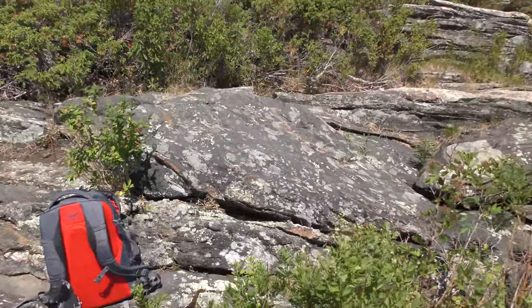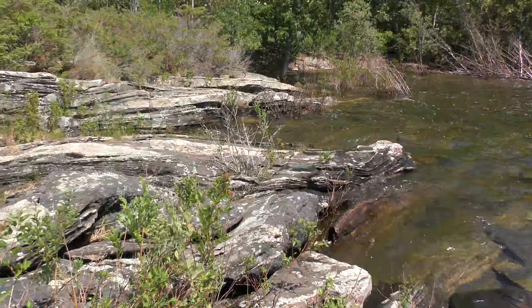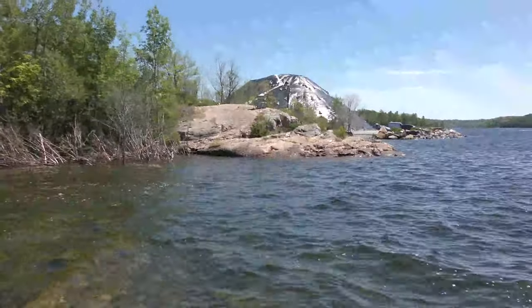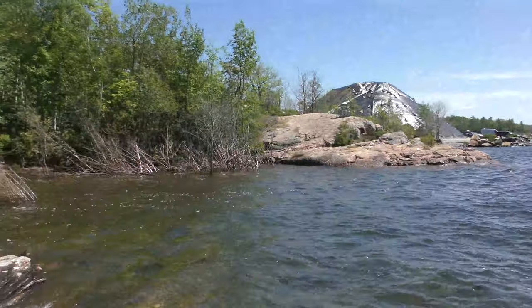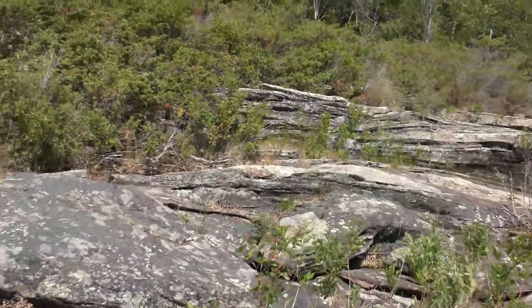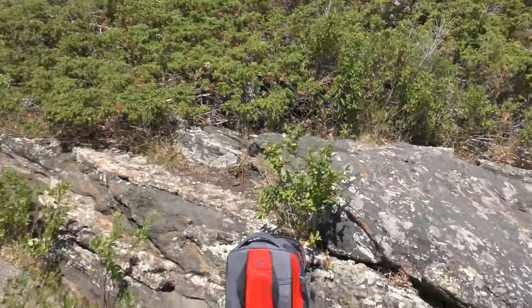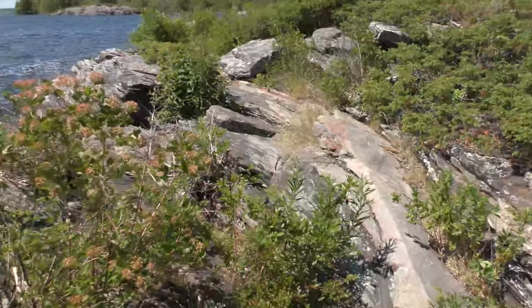We're at the next spot here, and you can see that the rocks are a fair amount different than where we were last, which is just over there. You can see that's the little point we were on, with the salt dome behind it. As we go over to this outcrop, what is the first thing that's strikingly different about these rocks? They are a bit light in colour, so don't let that throw you too much, but look at the shape and what we call foliation.